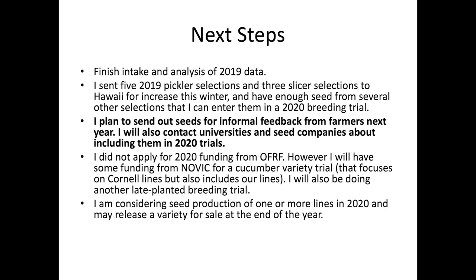Next steps: we don't have a grant for next year, but I am going to continue breeding trials and sending out material for farmers and researchers to give us feedback on. Please contact me if you're interested in trialing or giving us feedback on material. Thank you.